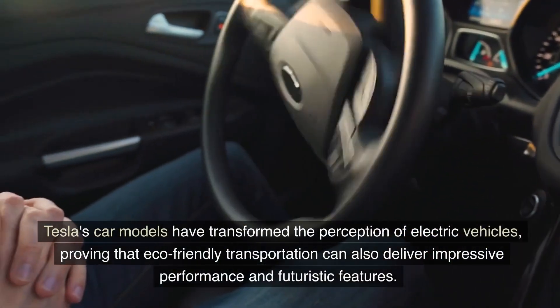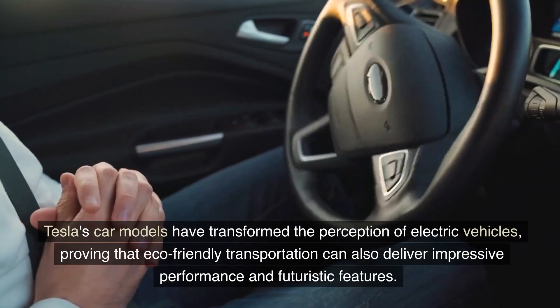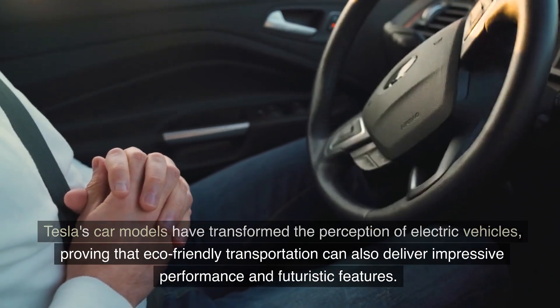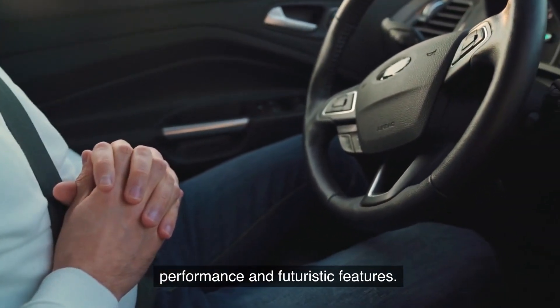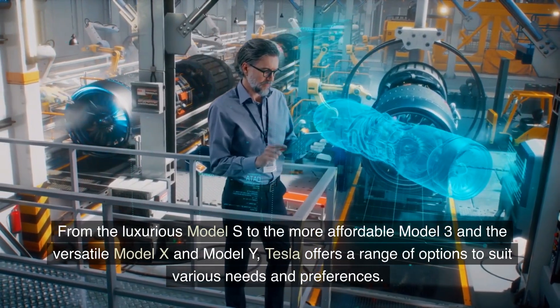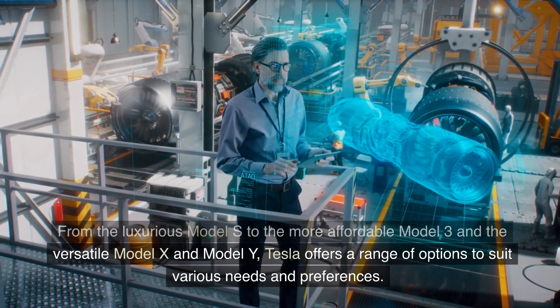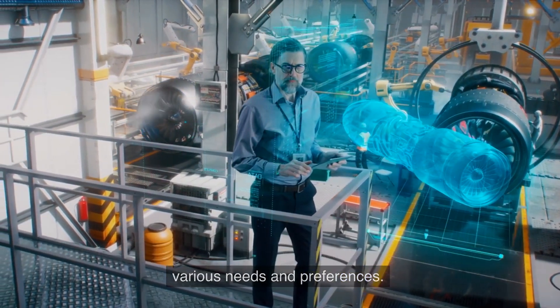Conclusion: Tesla's car models have transformed the perception of electric vehicles, proving that eco-friendly transportation can also deliver impressive performance and futuristic features. From the luxurious Model S to the more affordable Model 3 and the versatile Model X and Model Y, Tesla offers a range of options to suit various needs and preferences.